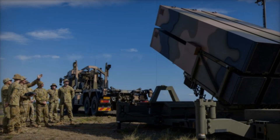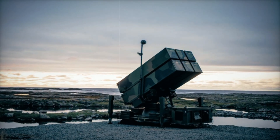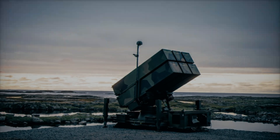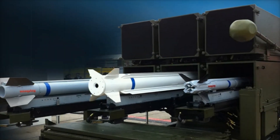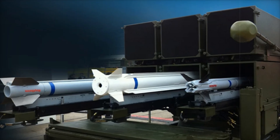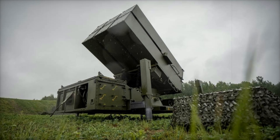Imagine a real scenario: an enemy missile is flying toward a military installation. Traditional air defense systems fail to detect it, but NASAMS registers the threat and launches an interceptor missile. An explosion occurs in the sky and the facility remains intact. Such incidents happen frequently, proving that NASAMS is one of the most reliable air defense systems.